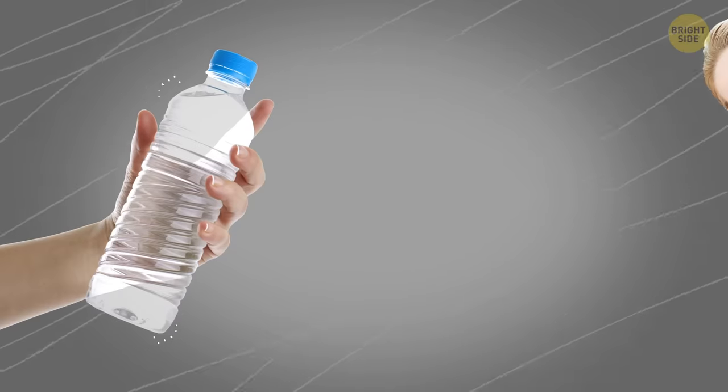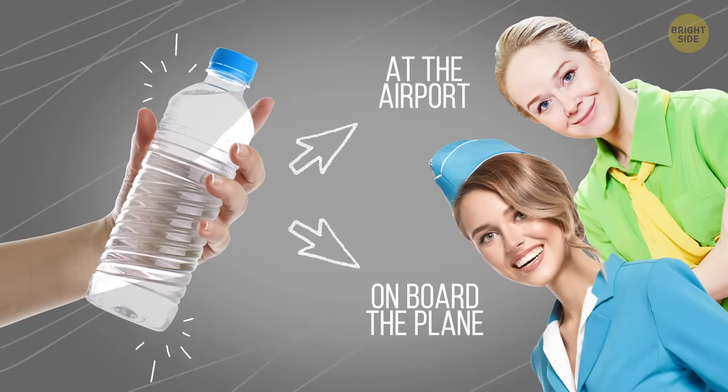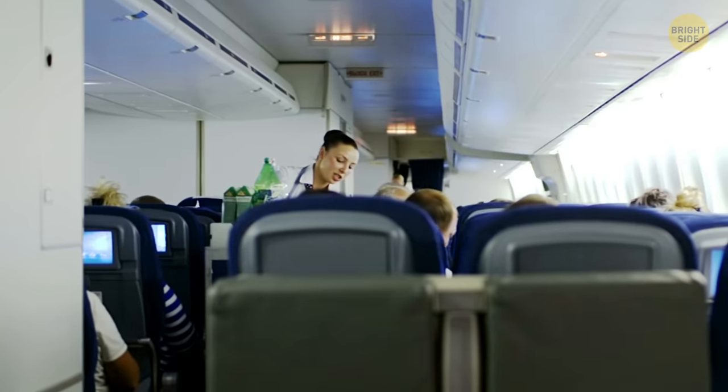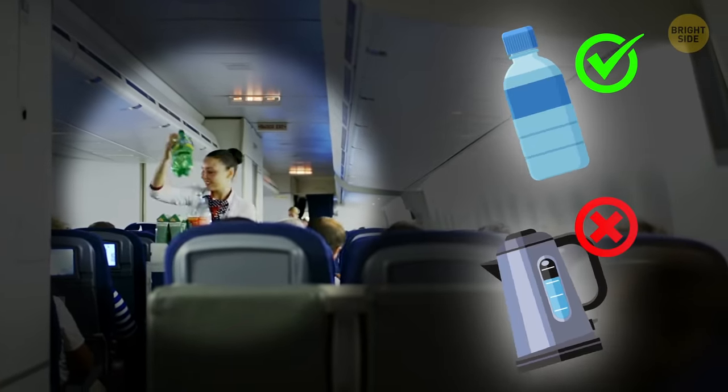Better buy a bottle of pure water at the airport when you've gone through passport control, or on board the plane. Just stick to bottled water, though, because the water they pour into tea, for example, might not be very clean.